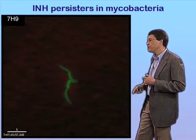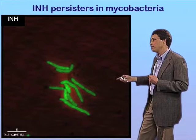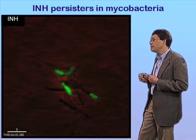If we can roll the film — you see cells are actively growing and dividing in the absence of drug. As soon as we add the drug, they cease growth within minutes of addition. It's really an extremely rapid response. And then the cells undergo lysis.